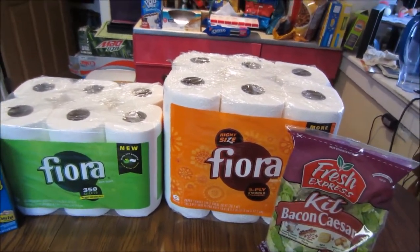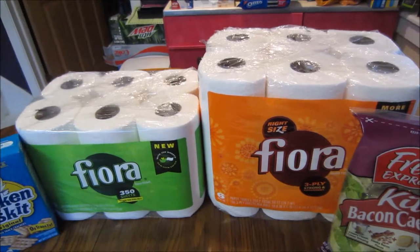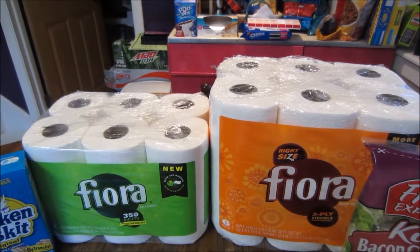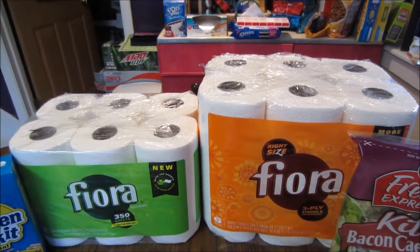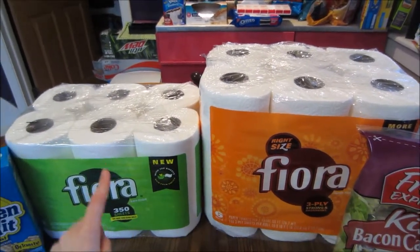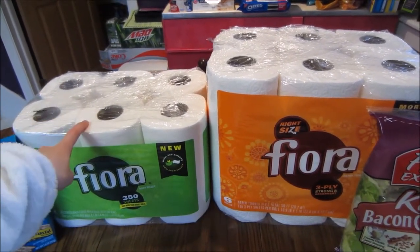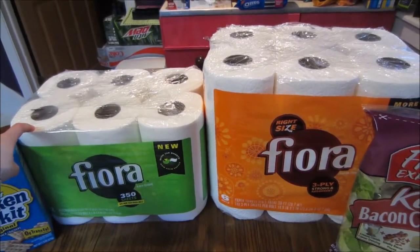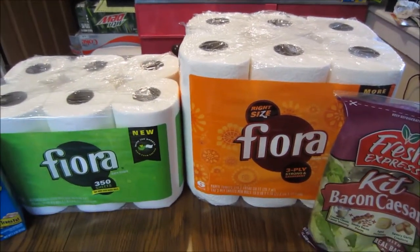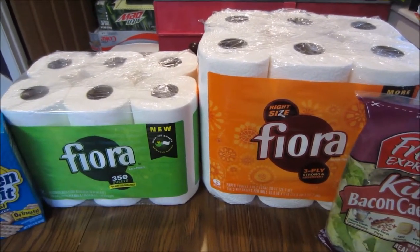Next were the bath tissue and paper towels. The way it appears in the ad makes it look like you can only do one or the other, however when you go onto your My Mix app on your phone you can add both. There are actually three coupons: one for the two-ply or three-ply bath tissue, one for the six-count paper towels, and one for the 1,000-count bath tissue — though that last one is not included.